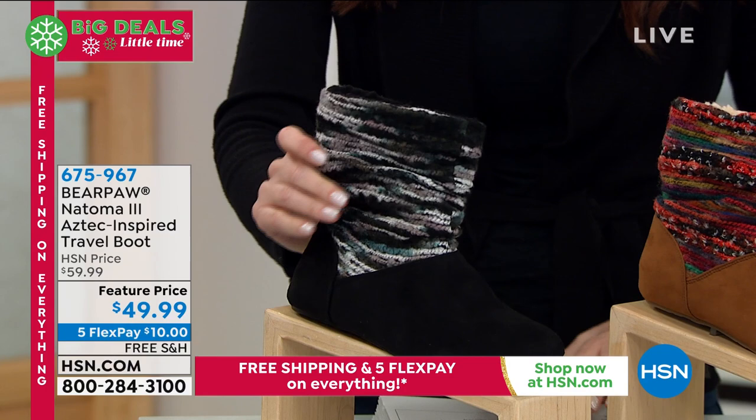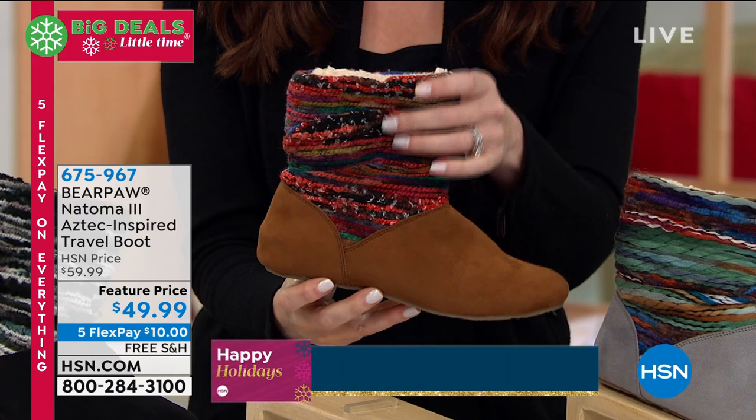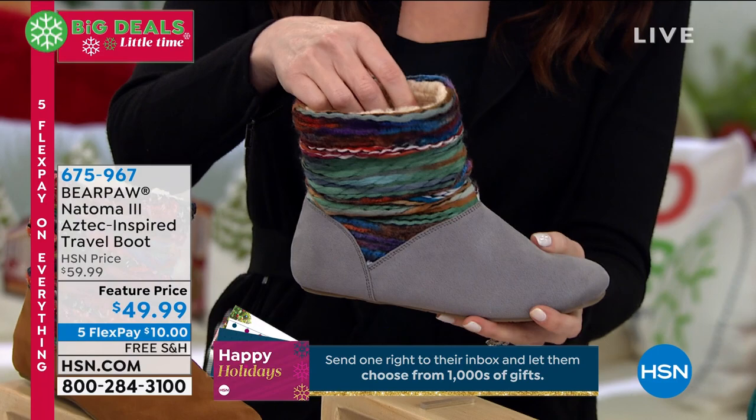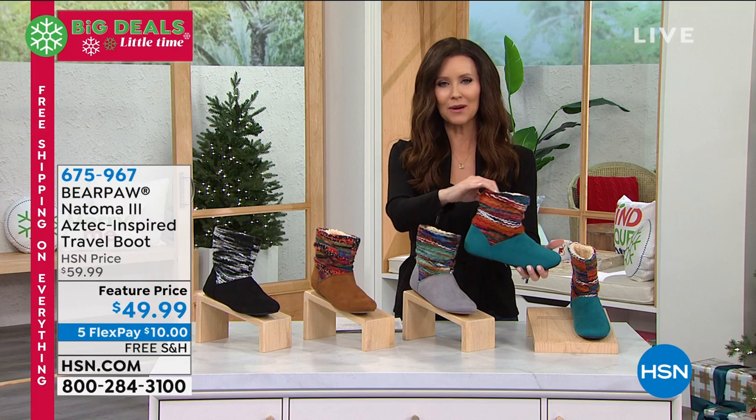This one is the black, and this is the hickory — I love that. Hickory is that classic caramel color, but we paired it with that beautiful knit in a variety of colors, which makes it so fun. Then this is the gray — the gray has navy, teal, purple, and browns. Isn't that pretty? It just looks like you wrapped yarn all the way around. And then this is the teal, which is just so fun — what a great pop of color.